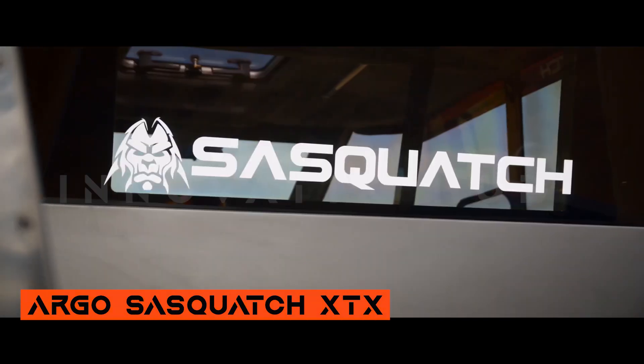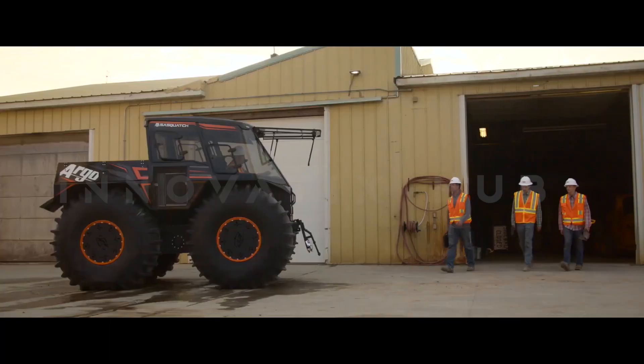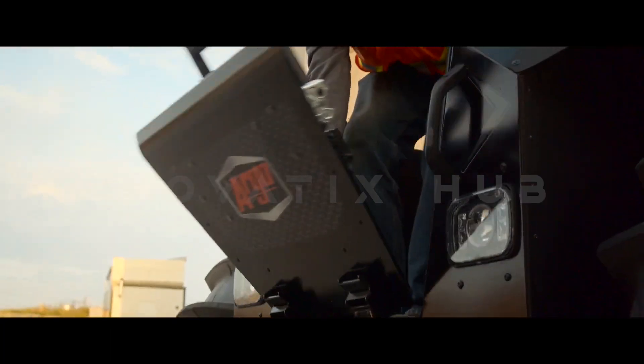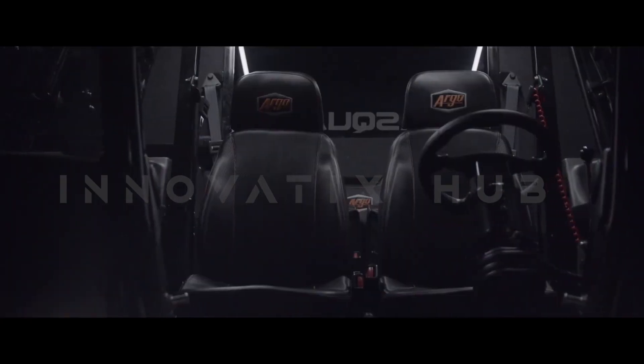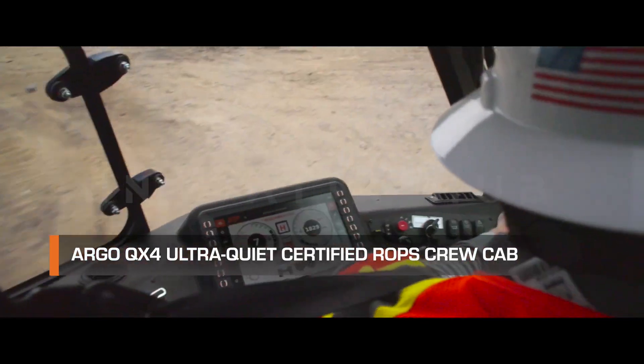Meet the Argo XTX, a Canadian beast that can conquer any terrain. This monster will be unleashed in the fall, and some circuits are already humming about it. It could be the ultimate off-road amphibious vehicle.